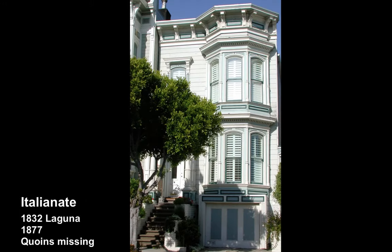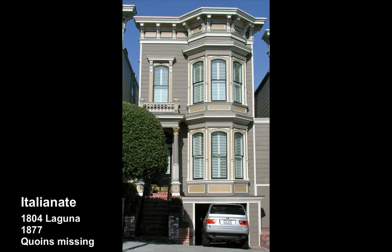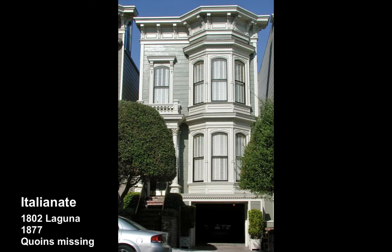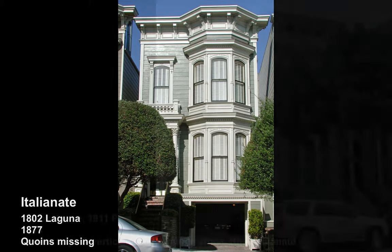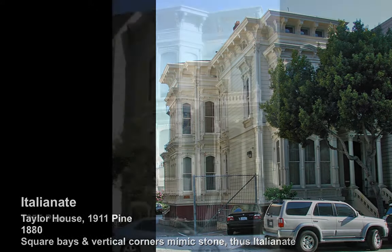Here, excellent restoration on all these Italianates. The only thing that is still missing are the coins, which would mark the very corners and then the hidden or false corner where the faceted bay meets the flat front there at the entry. This square bay Italianate is also accurately mimicking stone.